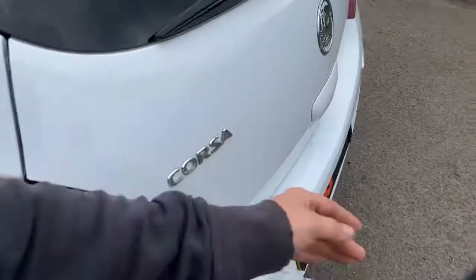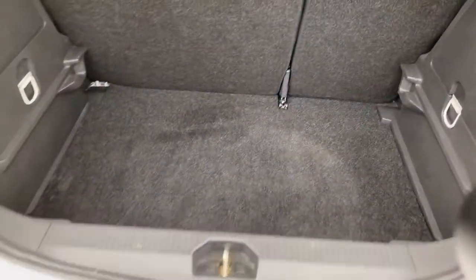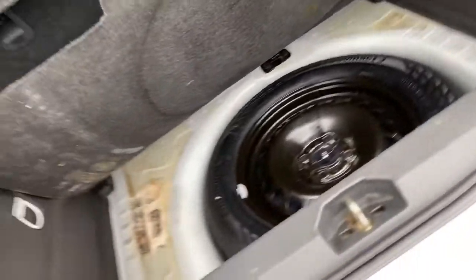Inside the boot: genuine Vauxhall carpet, the parcel shelf is intact, and the spare wheel literally looks like it's never been used.